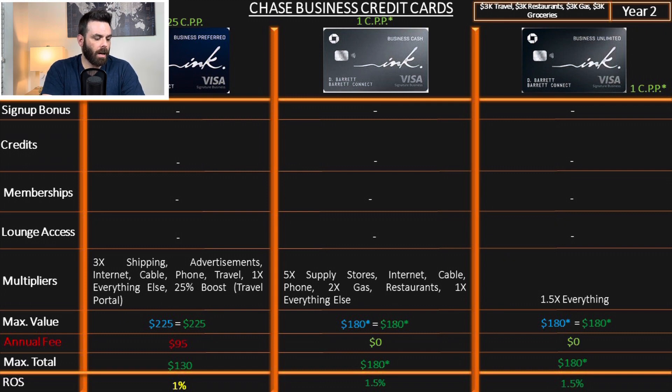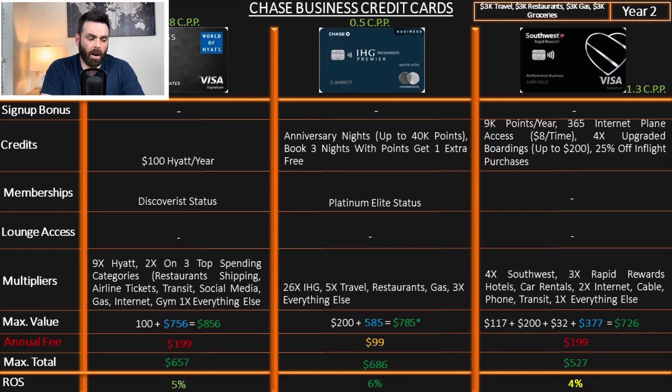On the ongoing return on spend baseline: Ink Preferred is 1%, Business Cash is 1.5%, and Business Unlimited is 1.5%. Not a whole lot of value from the Chase Ink credit cards in isolation. If we were to combine them into a trifecta for actual business spending, it would probably be closer to 4–5%, but we need a common baseline to compare fairly. This is where the co-branded cards shine.